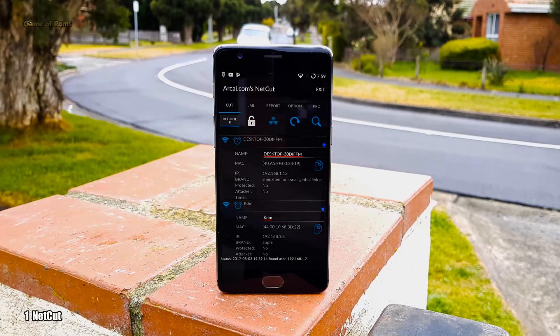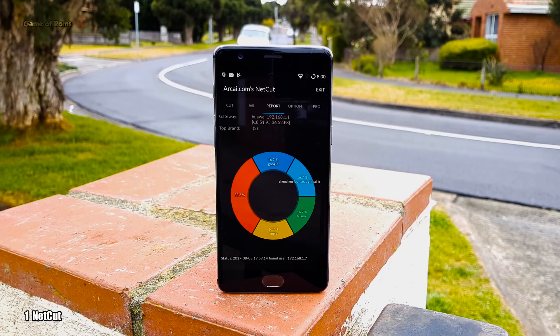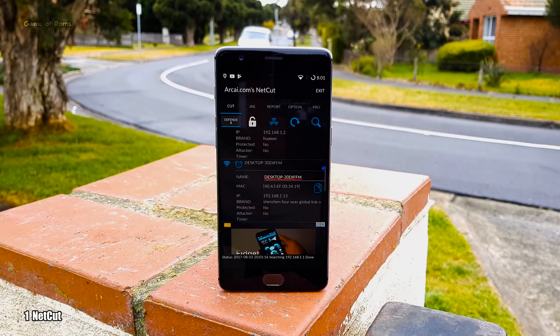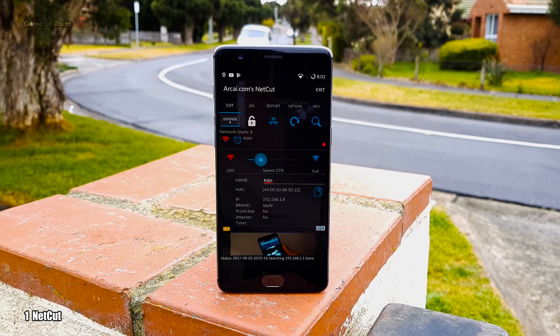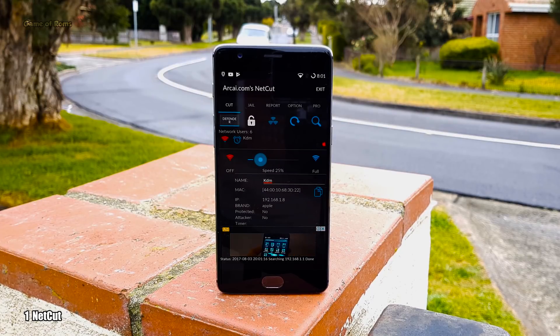So the first app is called Netcut. Now if you are living in a sharing house or living with your sister or brother, you know how annoying it is if you don't get internet speed because they are downloading some stupid TV show. Well, using this app, you can kick everybody out of your wifi. You can also reduce their speed up to 25%, so they will be still connected to wifi but you will get most of the speed on your network. Isn't it amazing? Definitely a must install app if you have wifi speed problems.